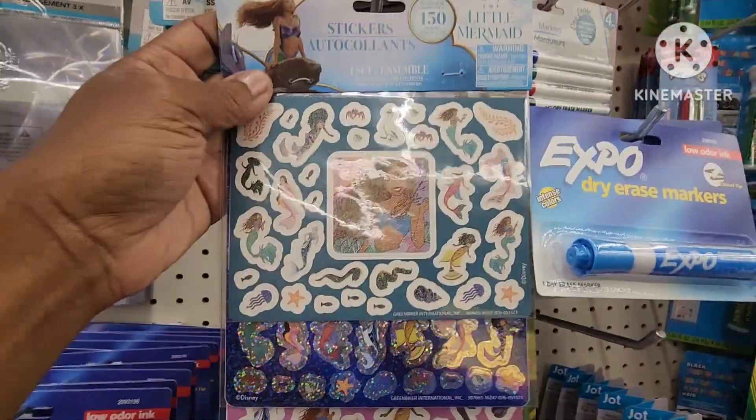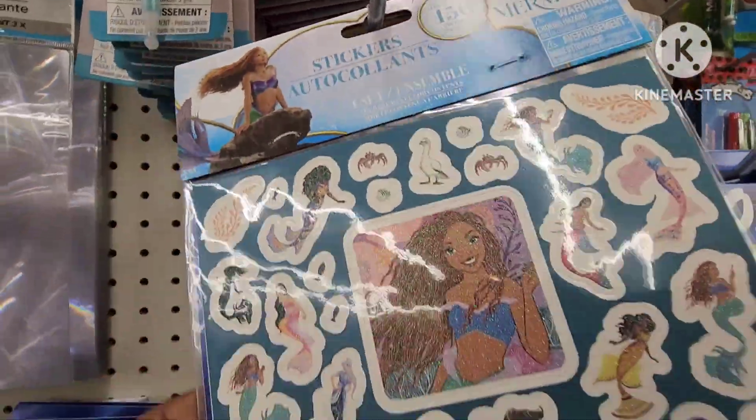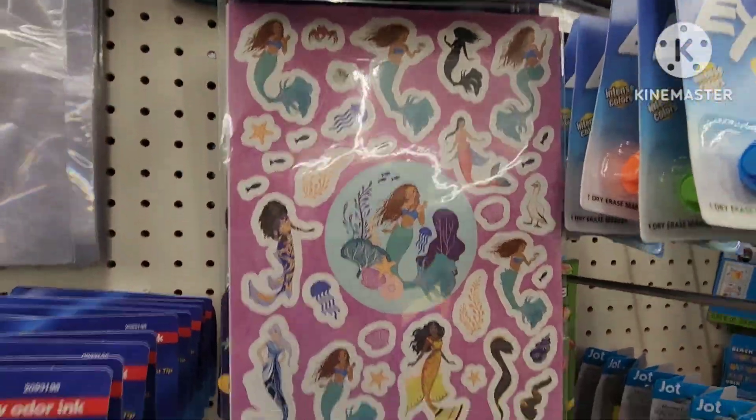I came across this 150-count Little Mermaid stickers — one set. Aren't they so cute? And they have this one as well.